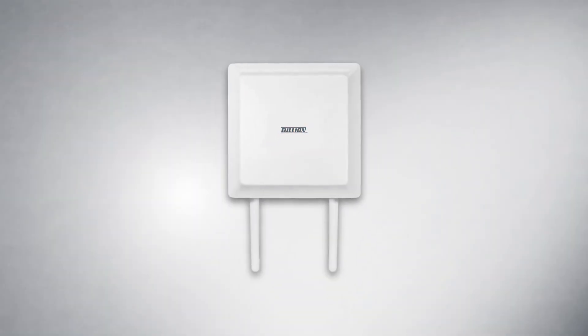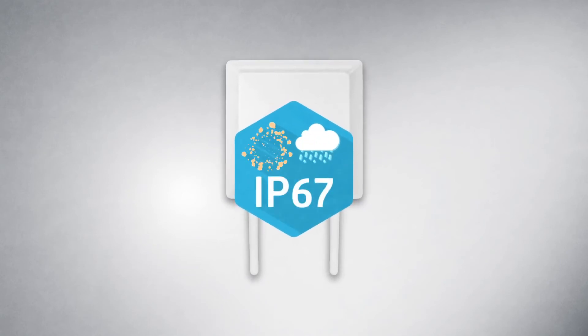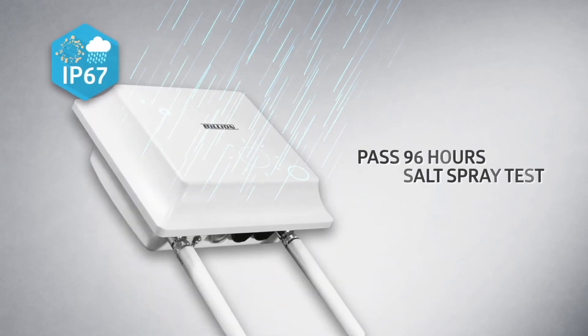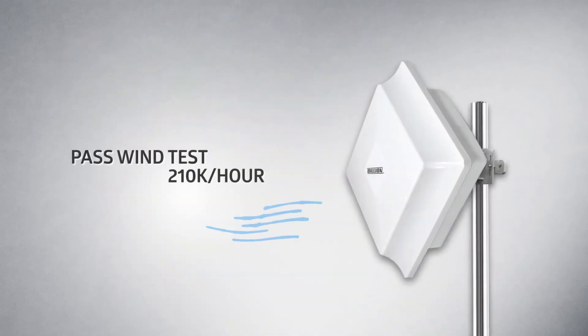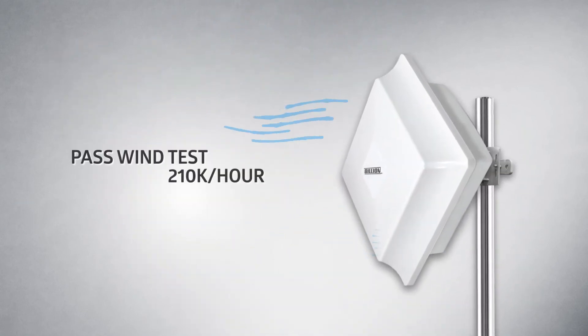The BiPAC 4700 Series has passed the IP67 test, been sprayed with saltwater for a total of 96 hours, and sustained a wind load of 410 km per hour test.